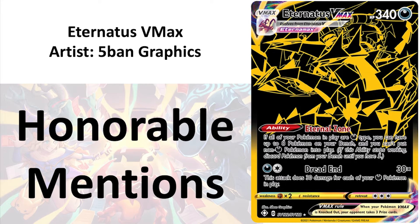My last honorable mention is Eternatus VMAX by FiveBank Graphics. This is a nice stylistic choice, not really my cup of tea, but I just want to sound out my approval with the Pokemon Company's willingness to experiment with new styles. Before I review the number 1 card for Shining Fates, please remember to like and subscribe to Pandora's Box. I post new videos daily, so please remember to check back for more content like this.